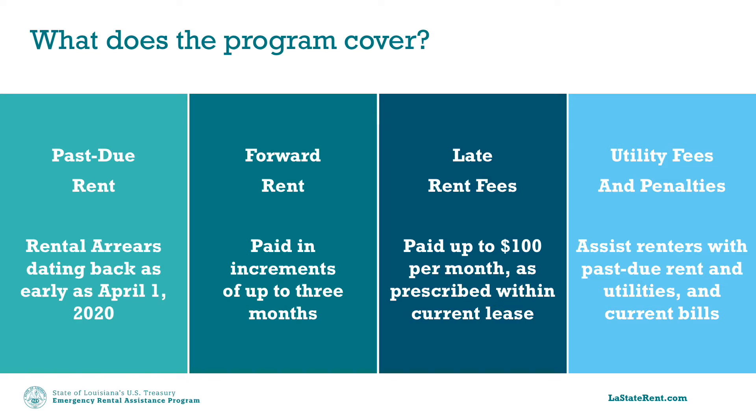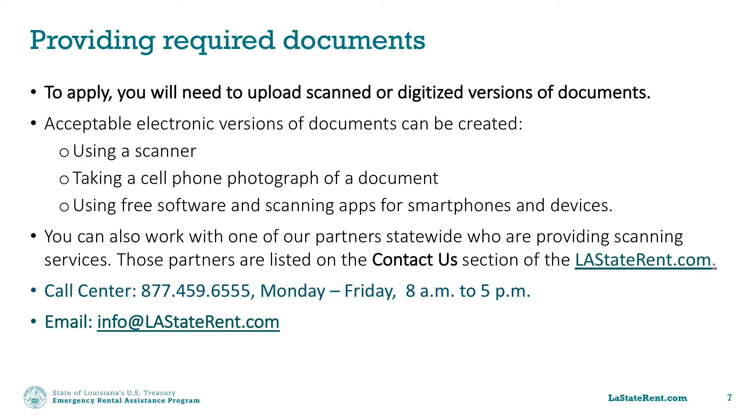The state-administered program can provide assistance with past due rent and utilities, as well as forward rent. To apply, you will need to upload scanned or digitized versions of documents. Acceptable electronic versions can be created using a scanner, taking a cell phone photograph of a document, or by using scanning software and apps for smartphones and digital devices.